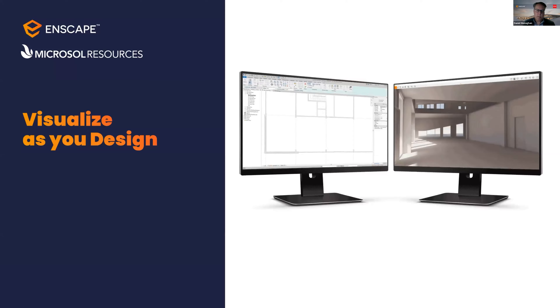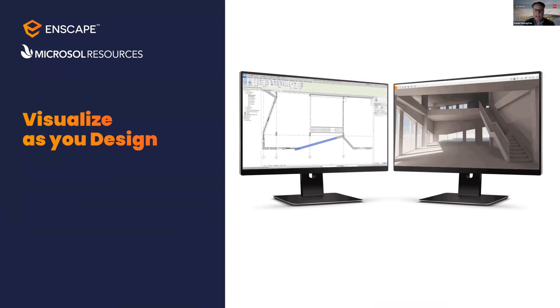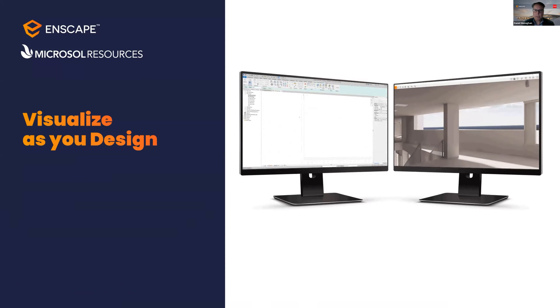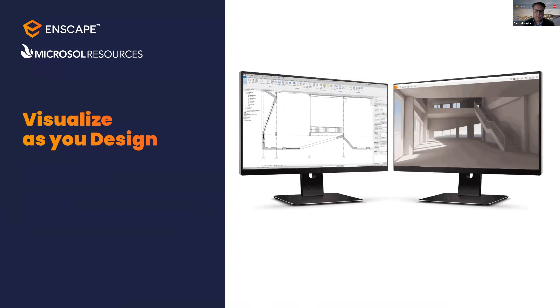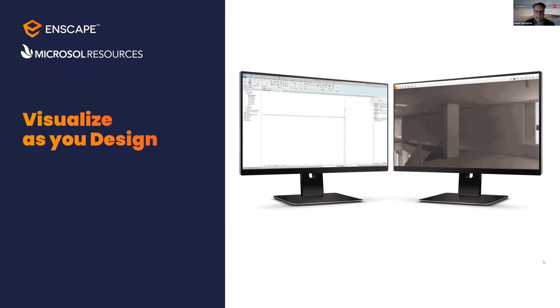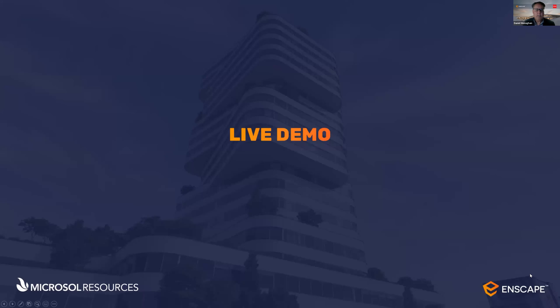With Enscape, the huge advantage is that because it's real-time, you can visualize as you design. As you design in Revit you can see changes as they're happening. You can instantly see the impact your design decisions have on a building's architecture and construction, quickly validate design ideas, get to decision points faster, and immerse your clients and stakeholders into your design — allowing you to better communicate design intent. That's the real advantage: it's plugged into the BIM workflow and all of this happens in real time.